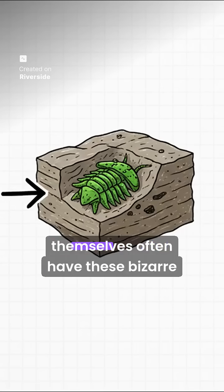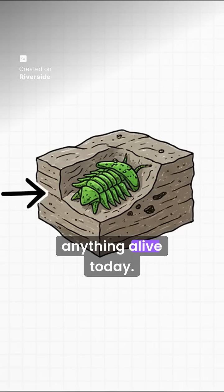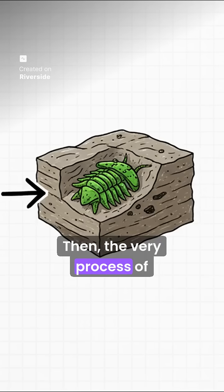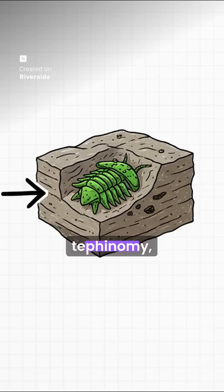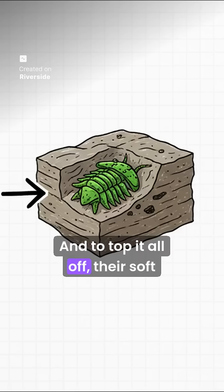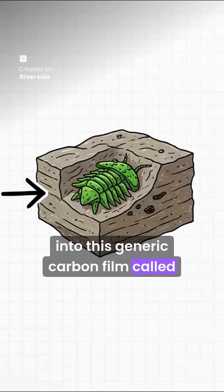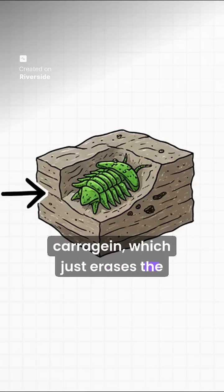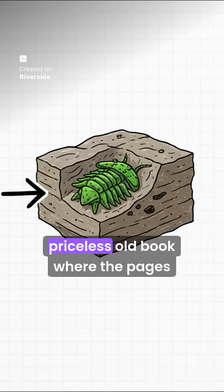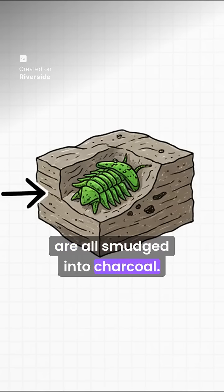First off, the creatures themselves often have these bizarre anatomies completely unlike anything alive today. Then the very process of becoming a fossil — what we call taphonomy — it warps and hides crucial features. And to top it all off, their soft tissues often get chemically cooked into this generic carbon film called kerogen, which just erases the original molecular detail. It's really like trying to read a priceless old book where the pages have been burnt and the letters are all smudged into charcoal.